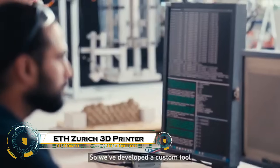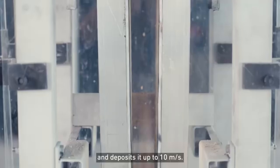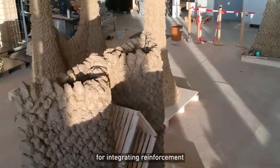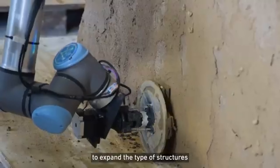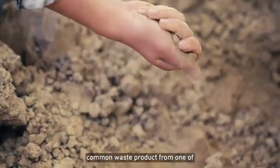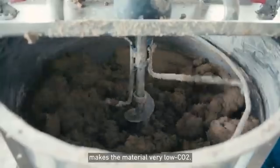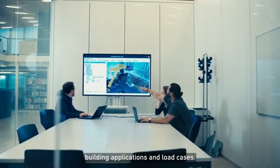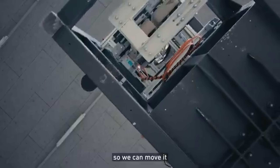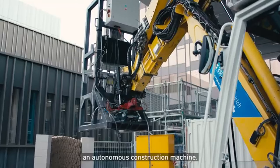ETH Zurich is transforming construction with cutting-edge 3D printing technology. Their robots can print complex steel mesh molds, like in the Mesh Mold Project, that serve as both formwork and reinforcement, enabling bold, sustainable concrete structures. They've developed mobile robots that 3D print buildings directly on-site, reducing waste and speeding up construction. With their eggshell technique, thin molds are printed quickly and filled with high-performance concrete for precise architectural elements.